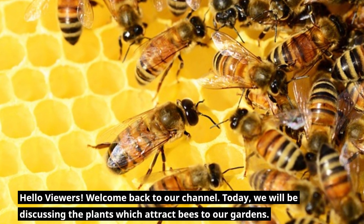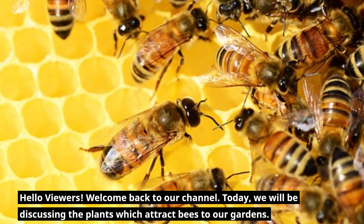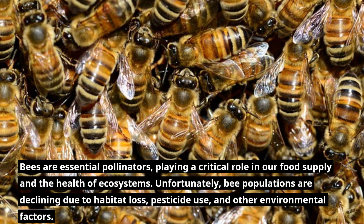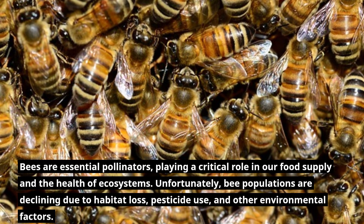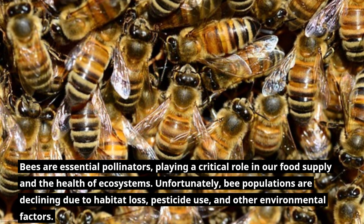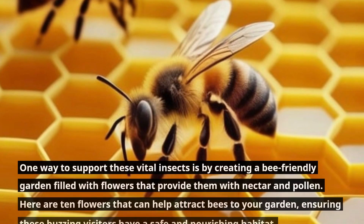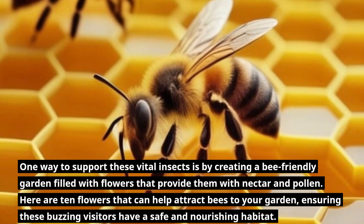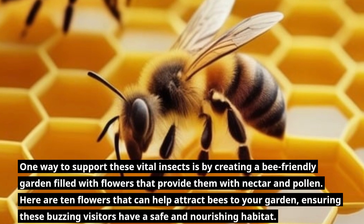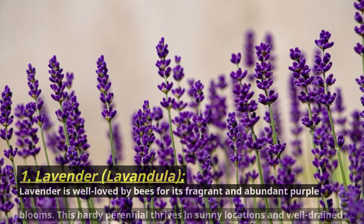Hello viewers, welcome back to our channel. Today we will be discussing the plants which attract bees to our gardens. Bees are essential pollinators playing a critical role in our food supply and the health of ecosystems. Unfortunately, bee populations are declining due to habitat loss, pesticide use, and other environmental factors. One way to support these vital insects is by creating a bee-friendly garden filled with flowers that provide them with nectar and pollen. Here are 10 flowers that can help attract bees to your garden.